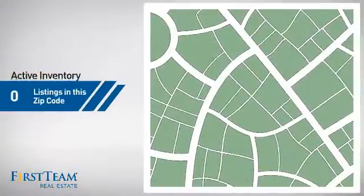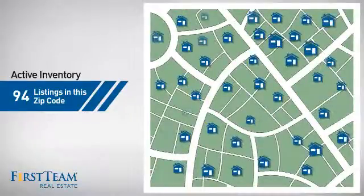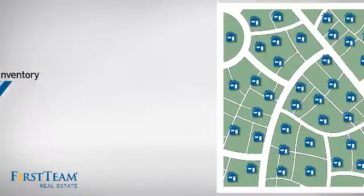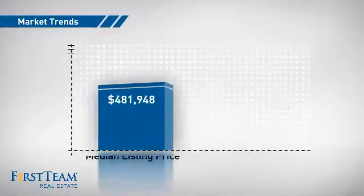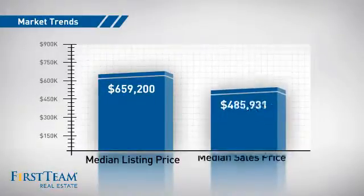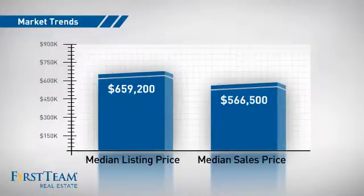Wondering how it stacks up against the competition? There are now just under 95 homes on the market within this zip code, with a median list price of just over $650,000 and a median sale price of just under $575,000.